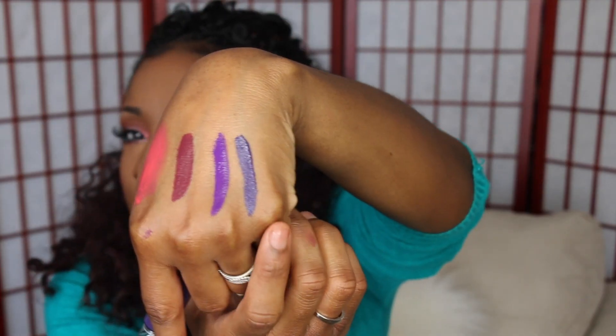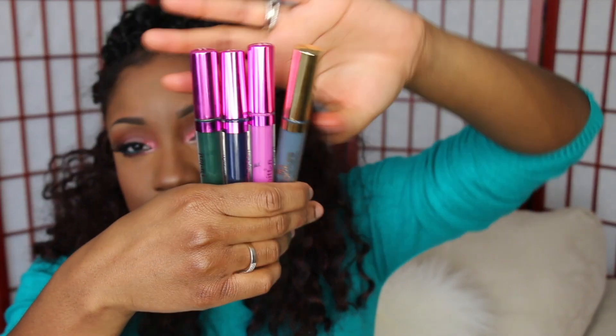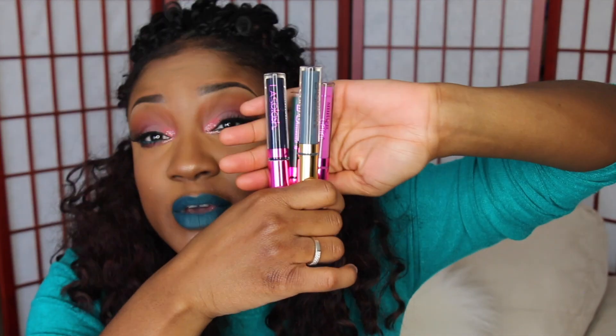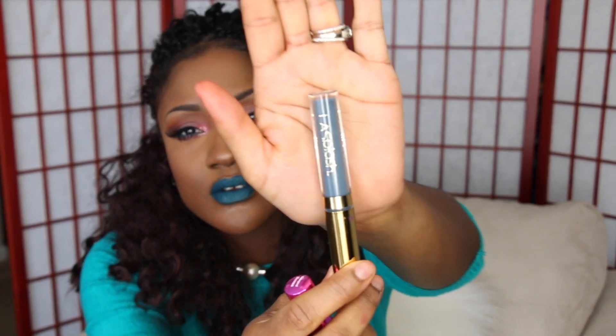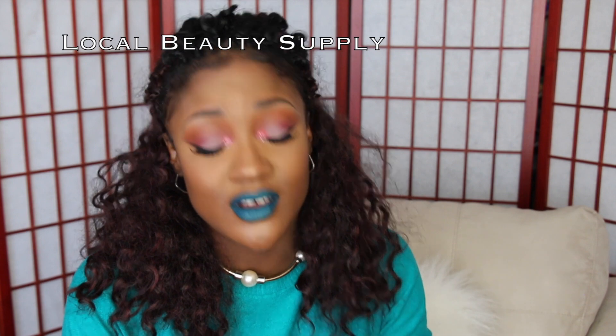These are from a company called LA Splash — you can find them on Instagram. I like these but they are a bit drying to me, especially the ones in the Couture collection. That's just my personal opinion. The dark color here is called Serious, which is like a navy blue. There's a bubblegum pink called Vindictive, and a green one — it's really cute, I've worn this before.